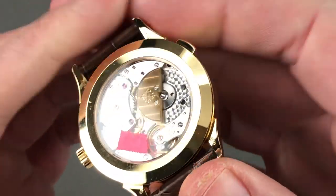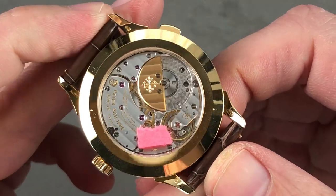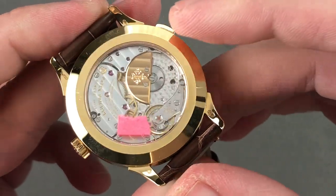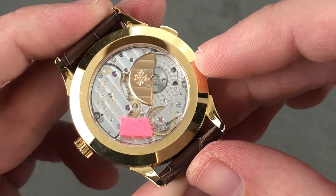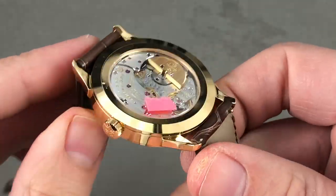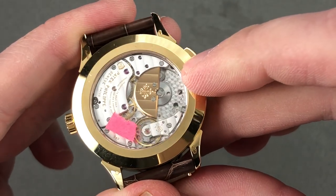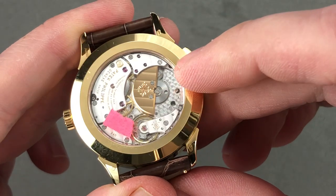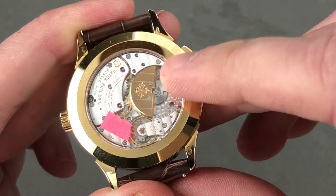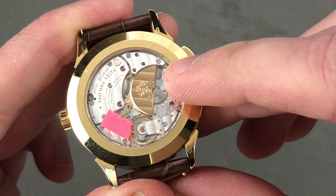Calibre 240 HU — heure universelle — a timepiece powered fundamentally by the Calibre 240, a micro-rotor launched in 1977. It's a micro-rotor so that you have the big open vista of a manual, the thin case profile of a manual, and yet the convenience of the automatic. With a 48-hour automatic winding power reserve courtesy of the 22-carat micro-rotor, it uses ceramic rotor bearings for reduced drag, improved efficiency, and longer maintenance intervals.